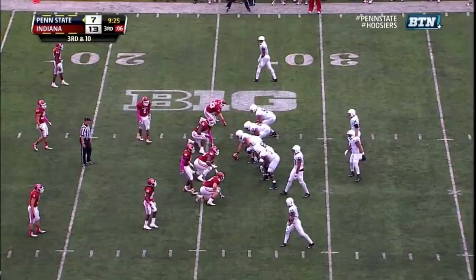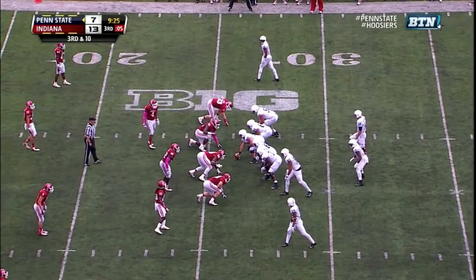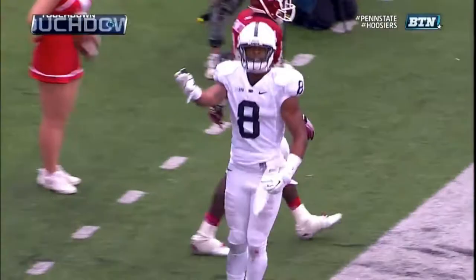At the 26-yard line. Belton, the running back, he stays in to protect. Hackenberg with time. Wide open in the end zone. Allen Robinson with his second touchdown.